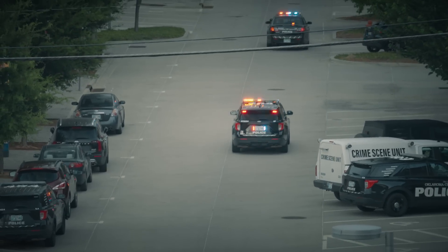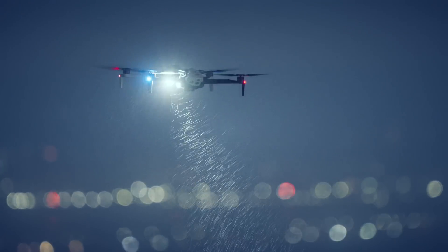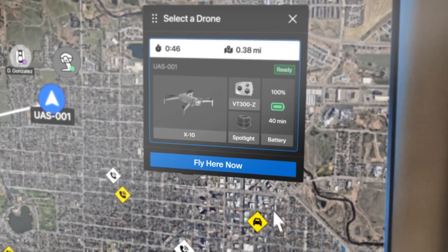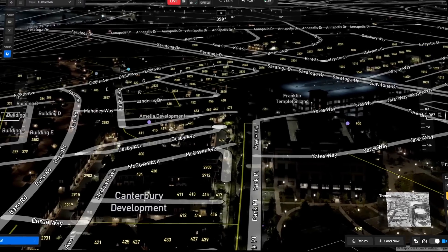For public safety agencies, Skydio DFR Command is the ultimate software suite for drone operations. Respond to incidents with a single click. Share live video with ReadyLink. And use augmented reality overlays for precise visual orientation.